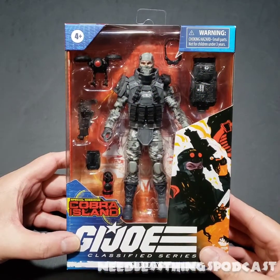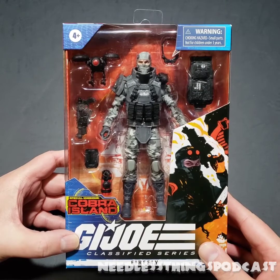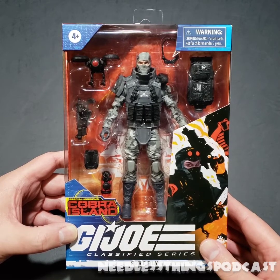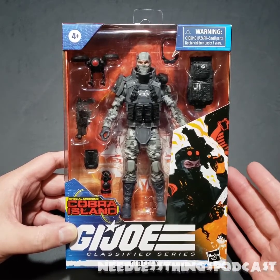Hey Phantom Maniacs and Yo Joe! This unboxing is brought to you by Audible Interlude, a G.I. Joe podcast available the first Monday of every month wherever you find your podcasts.